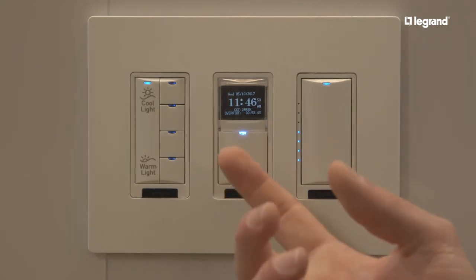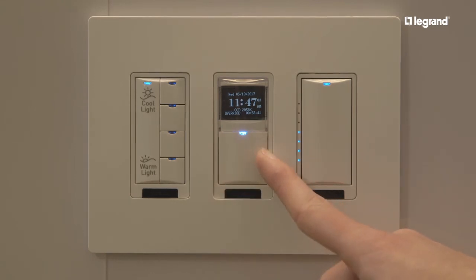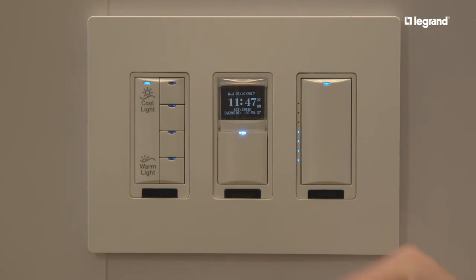If you'd like to customize that, you can remove this button and interact with the user interface, or set up a schedule with our software platform, LMCS.